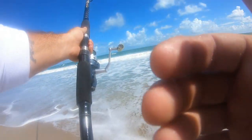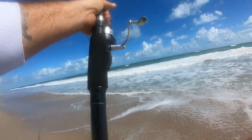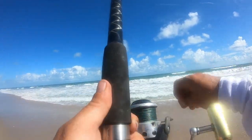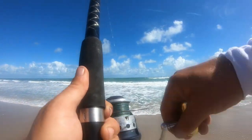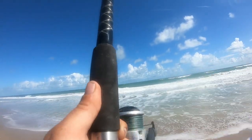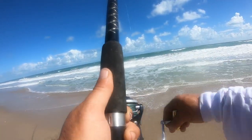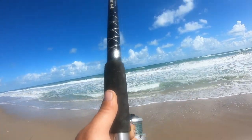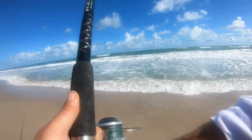Had a couple little nibble nibbles right here. Tide's starting to come in — we got past that slack current. Still rough as all get out, but I think it might have just been a crab and a wave. I don't feel them with nothing much.